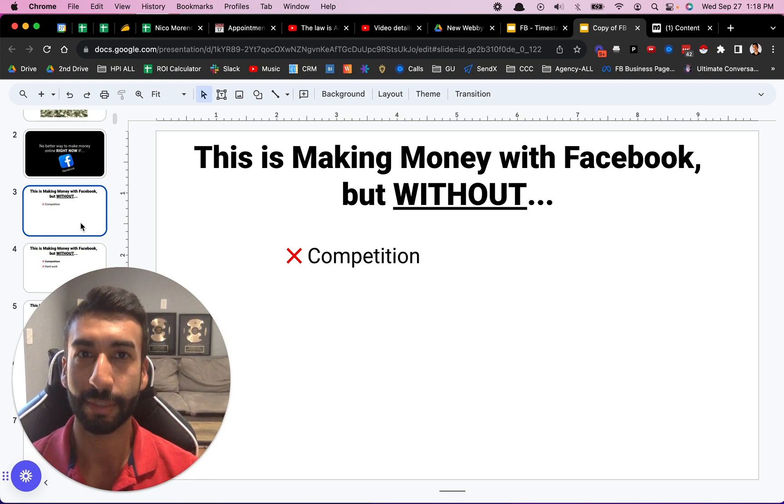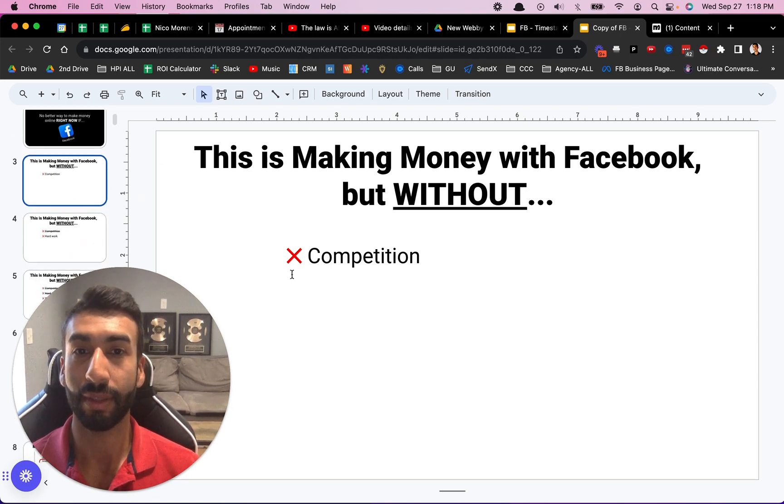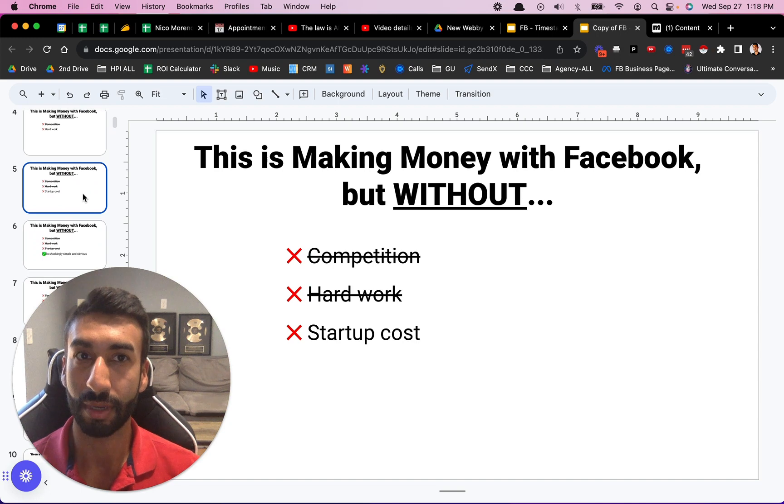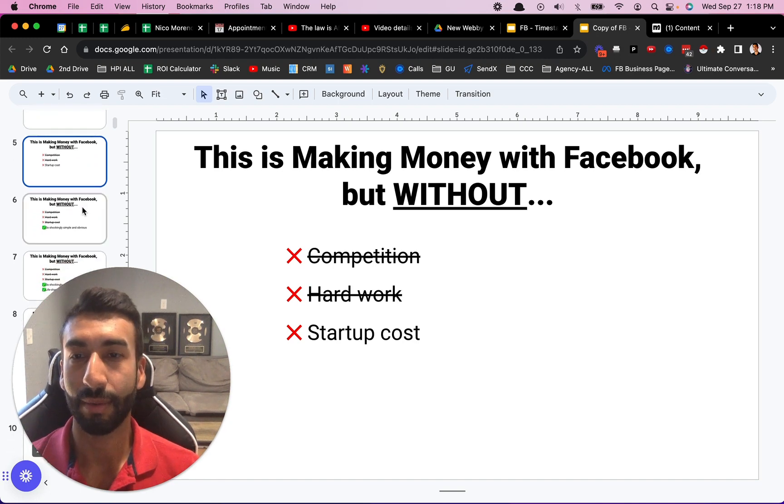Everyone's doing like Facebook ad agencies, groups, challenges — all the stuff on Facebook that you see all the time. So this is making money with Facebook but without competition, without all the hard work involved. I'll show you how you can do that without a huge startup cost. There really actually is no startup cost to this at all.